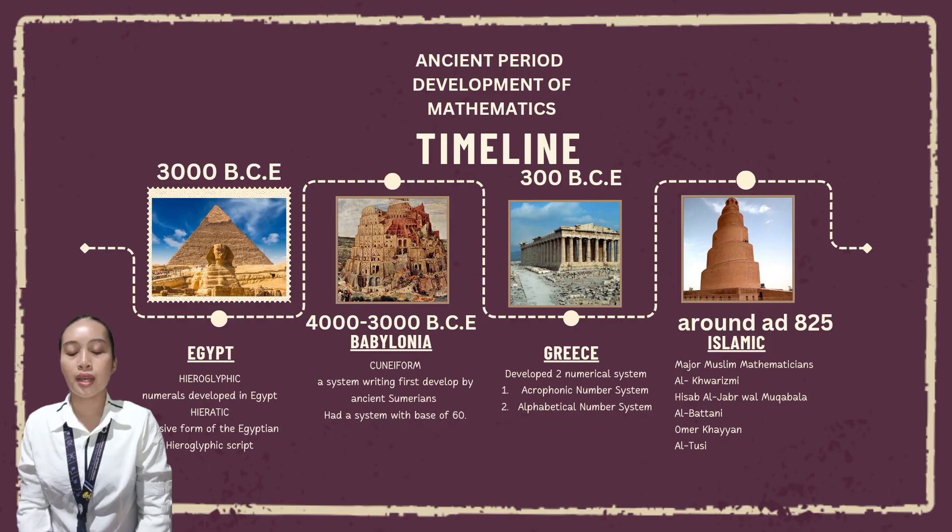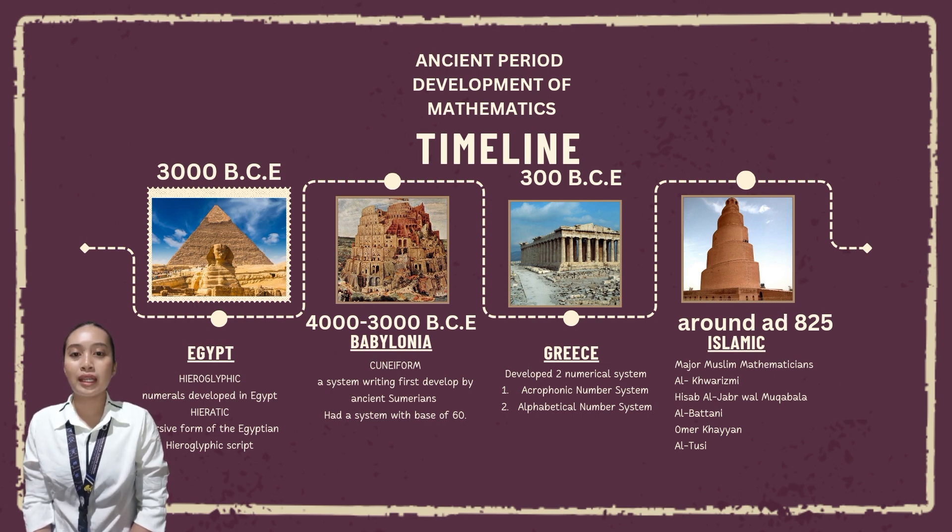Around 3000 BC, the Egyptians and Babylonians developed basic arithmetic and geometry, which allowed them to solve practical problems such as measuring fields and building structures. The Rhind Mathematical Papyrus, written in Egypt around 2500 BC, contains mathematical problems and solutions that illustrate the use of fractions and multiplication.